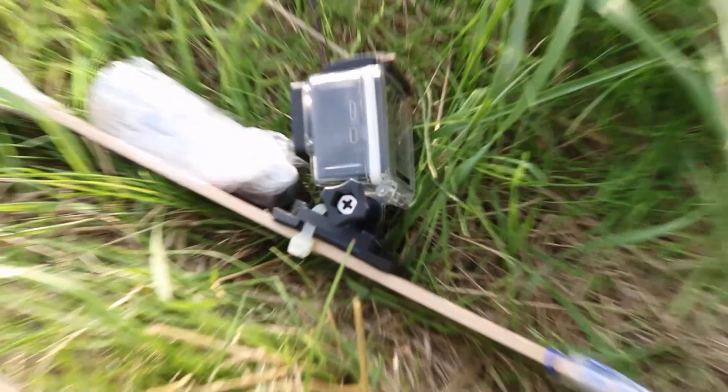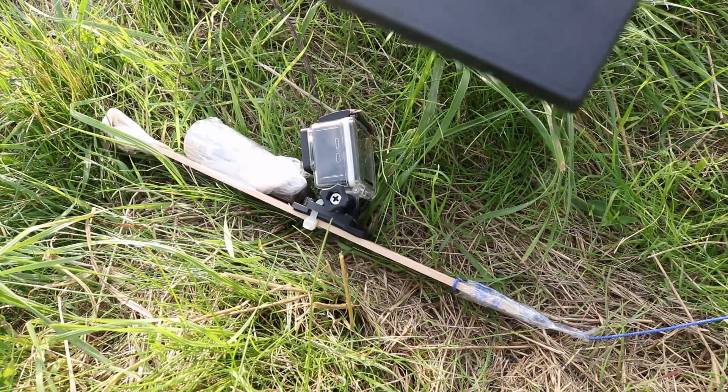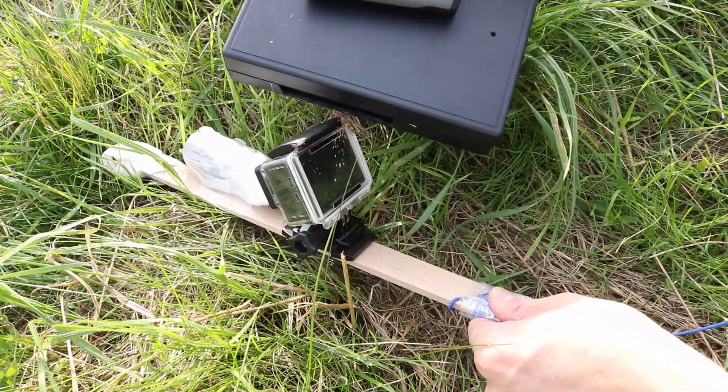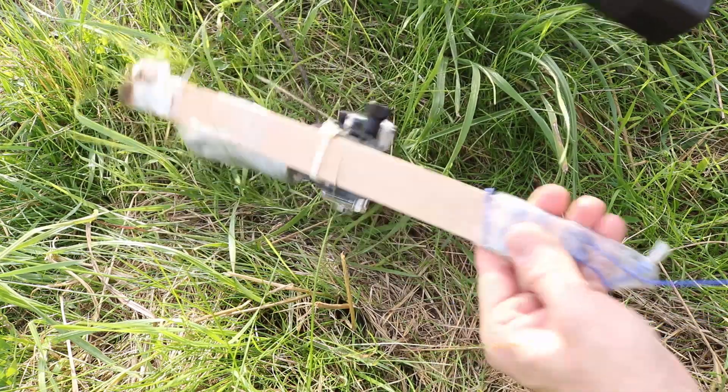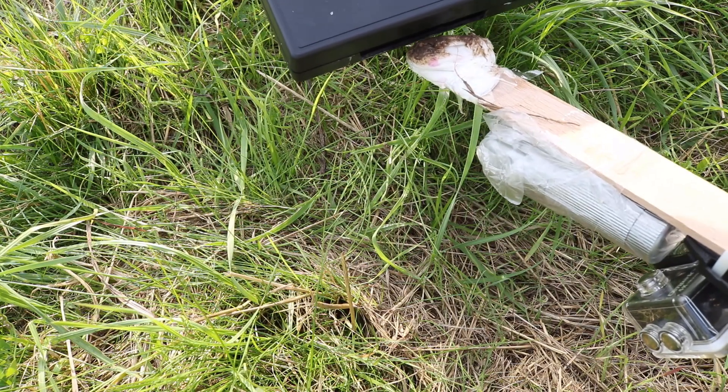So how radioactive did my camera contraption get? The dirt on my camera is a bit radioactive, but the tissue paper at the front is definitely more radioactive.